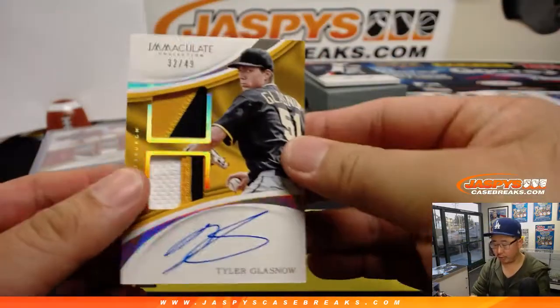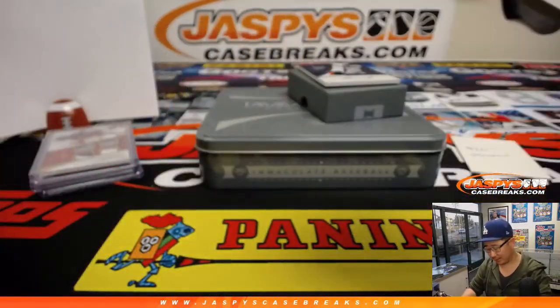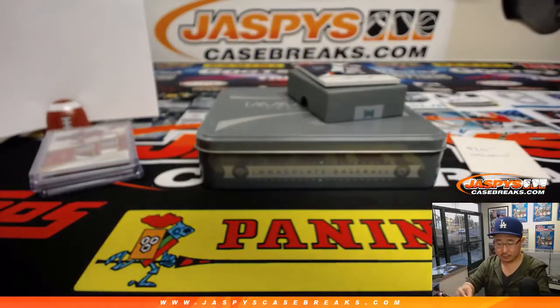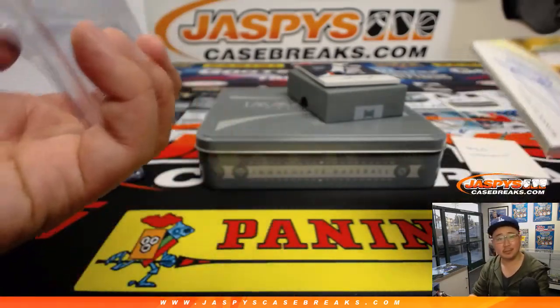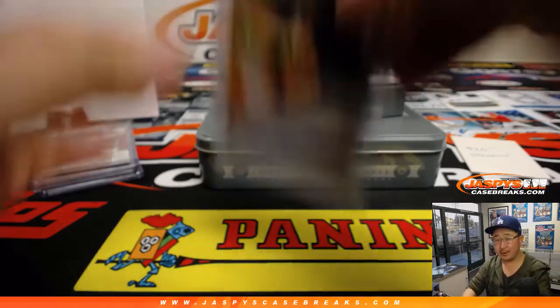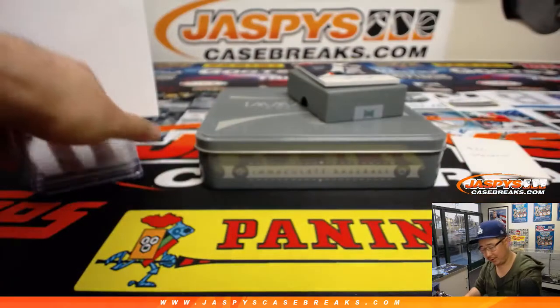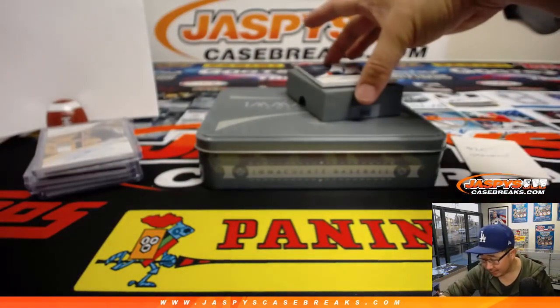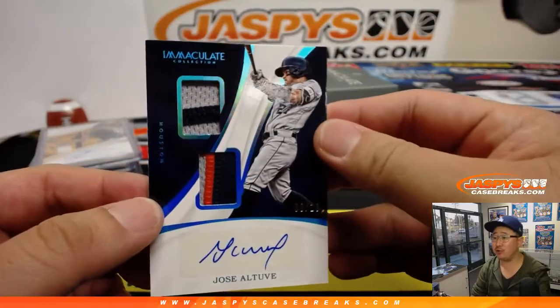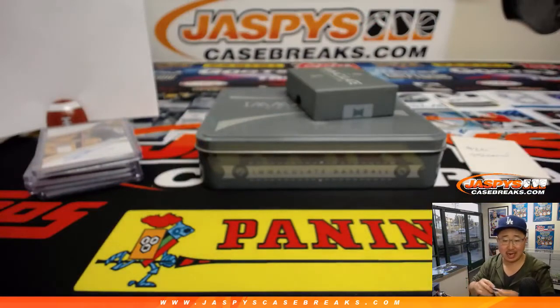And another one for Patrick — 32 out of 49, Tyler Glass now. Three-color dual relic and on-card auto. Come on, Ultra Pro — that particular toploading sleeve is Ultra Amateur, not Ultra Pro. All right, and the last one — out of 10, dual relic and autograph, Jose Altuve. Very nice — eight out of 10. Shane Thompson with the number eight. That is great.